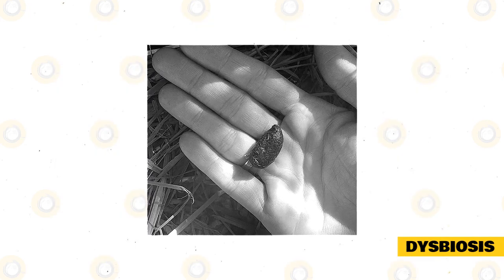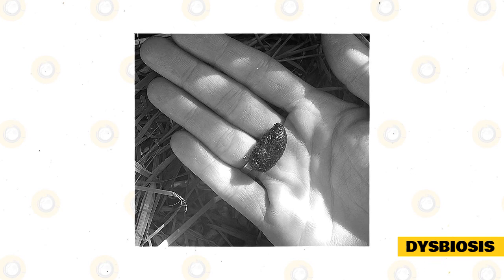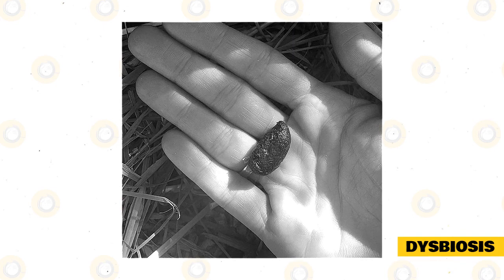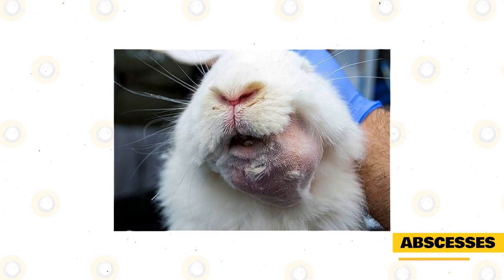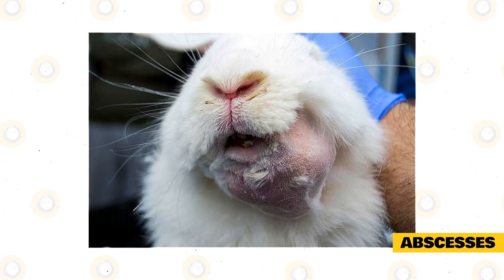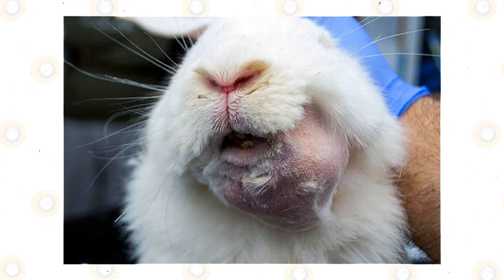Dysbiosis: This is a disruption in the rabbit's gut. It occurs with no obvious cause and leads to mild diarrhea. Resupplying healthy gut bacteria will normalize the activity in the intestine. Abscesses: There will be a soft and round lump under the bunny's jawline or anywhere in the body. This is due to Staphylococcus infections or Pasteurella.